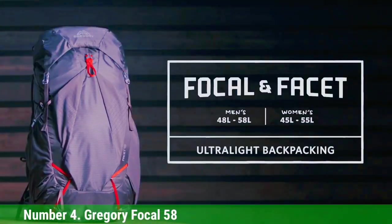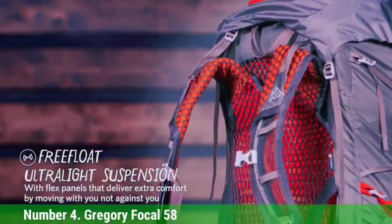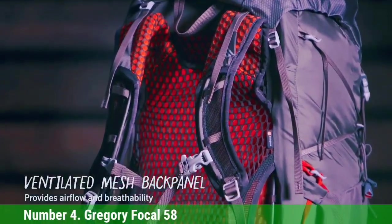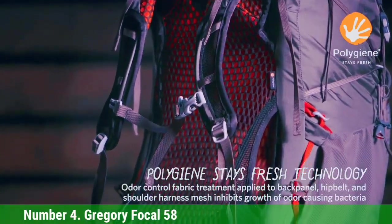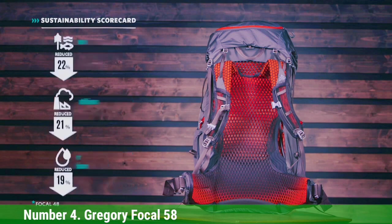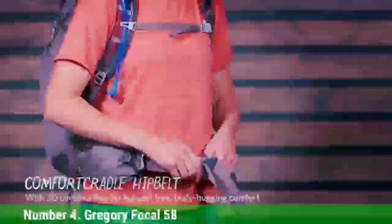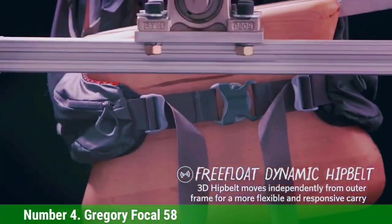Number 4: Gregory Focal 58. Gregory generally focuses their efforts on comfort-first, fully-featured designs for traditional backpackers, but the new Focal — and women's Facet — is a successful stab at an ultralight pack. The Focal resembles a standard backpacking pack at first glance, with a floating lid, well-padded hip belt and shoulder straps, and ample pockets for organization. It also features a suspended mesh back panel that separates the pack from the body, offering unparalleled ventilation. The shoulder straps and hip belt are integrated seamlessly into the back panel mesh, with no seams to cause hot spots or rubbing.